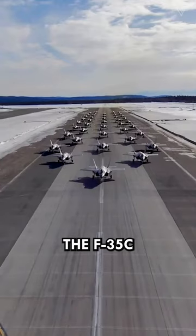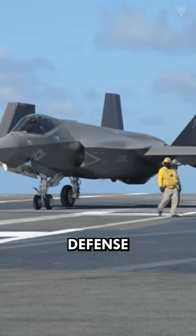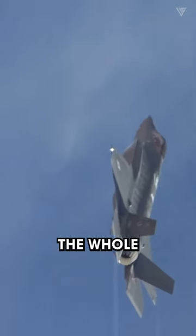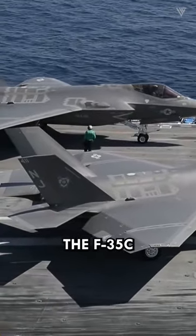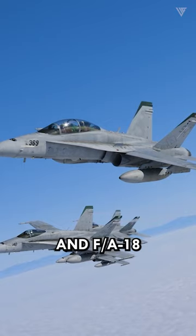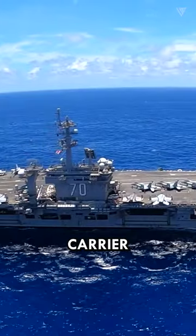The F-35C isn't just a fighter, it's a force multiplier for carriers. It plugs right into existing air defense systems like the ship's own guns and those long-range missiles, beefing up the whole package. Its advanced tech lets it fight back harder than ever before. The F-35C teams up with other carrier-based fighters, like the EA-18G Growler and F/A-18 Super Hornet, for smoother combined missions and a fiercer carrier punch.